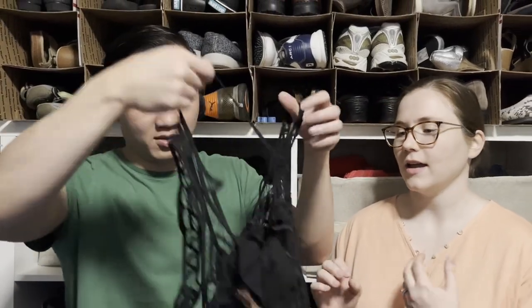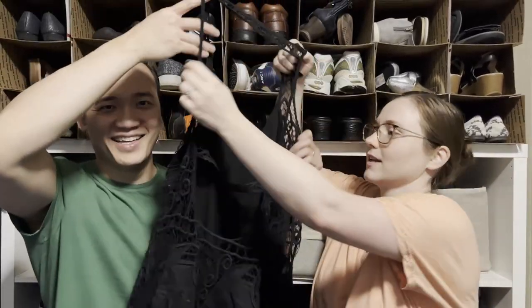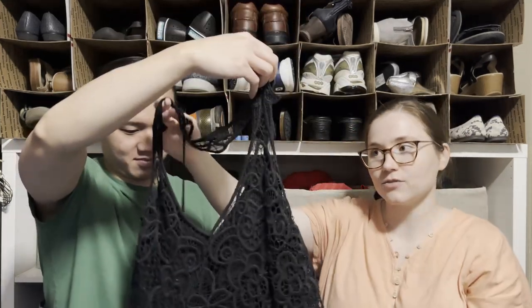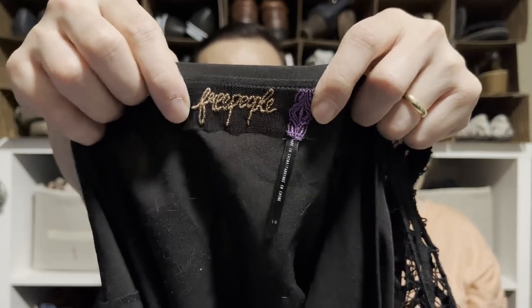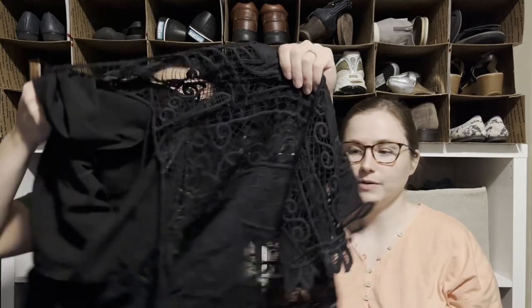Here's another Free People dress — it's kind of funky with an open back and black eyelet fabric. It's got an interesting tag we've never seen before. Some of the eyelet dresses can do really well with Free People.